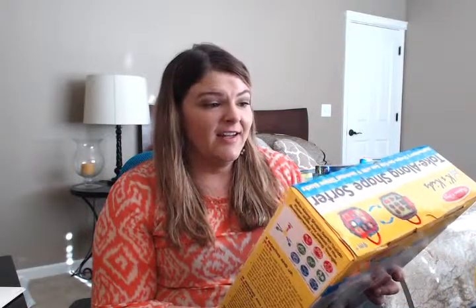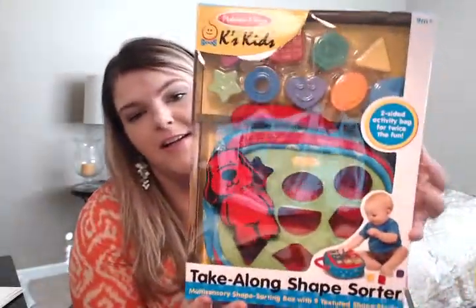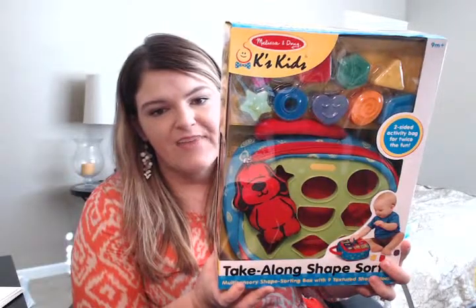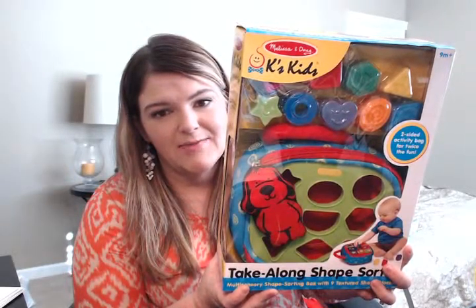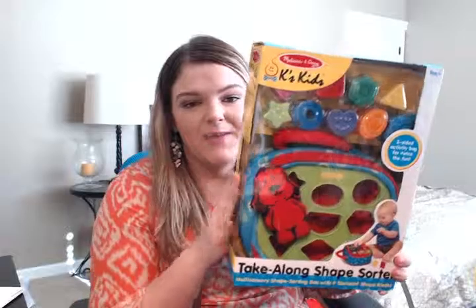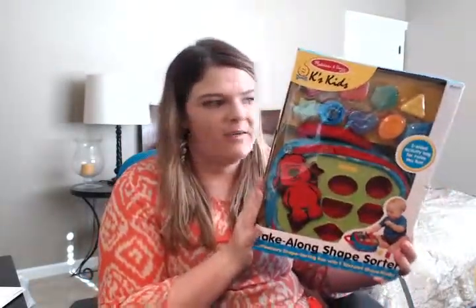We got this for our son, and this is something he can definitely play with now. It's a Melissa and Doug Take Along Shape Sorter — a travel set with a little bag and shapes you can stick into the holes. It's $19.99. I travel occasionally for work and my son is going to be coming on a couple of those trips, so this will be nice to take along. We paid $10 for it.